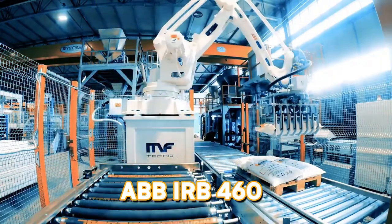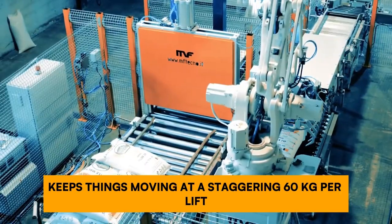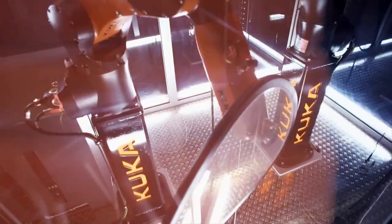The stacking and palletizing powerhouse: the ABB IRB 460. This speedy machine with a reach of 2.55 meters keeps things moving at a staggering 60 kilograms per lift, making those production lines sing. On top of this, it's really easy to program.